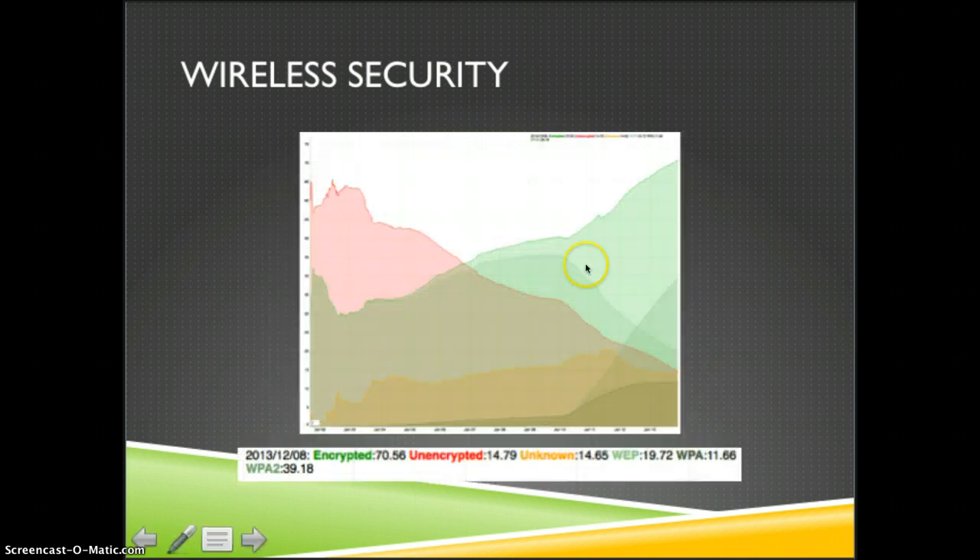This is a graphic from WIGLE that I downloaded — a nice visual representation of those statistics. You can see that the red represents no encryption and it's steadily declining. The WEP is a small green area that is also declining, whereas WPA2 and WPA have been increasing over the last few years.